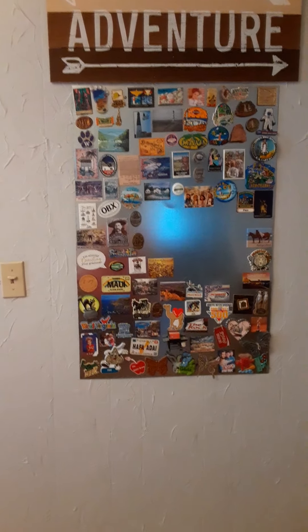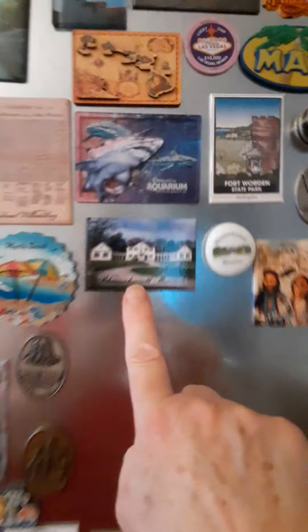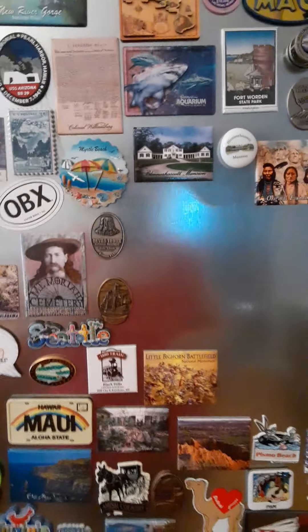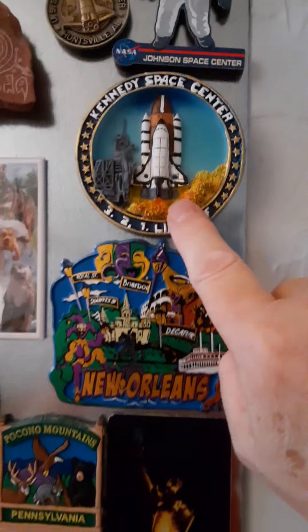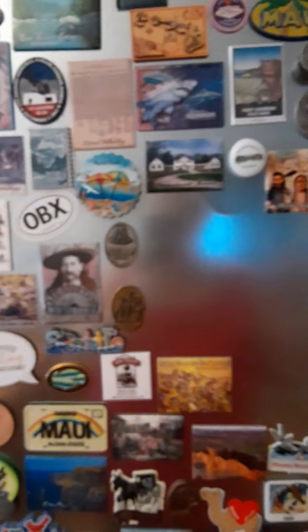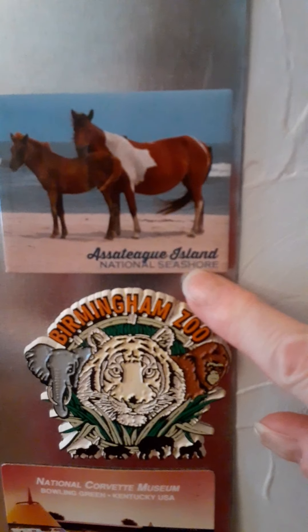My latest magnet that I bought myself was from Blennerhassett Island. My son went to Disney World and brought me one from Kennedy Space Center. And my daughter just went to Ocean City, Maryland — Assateague — and she brought me one.